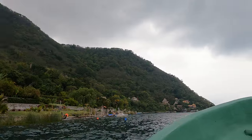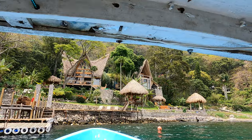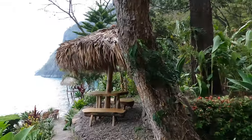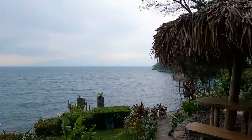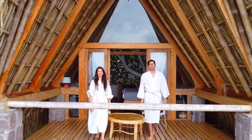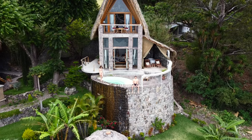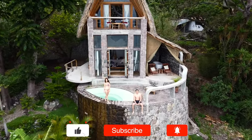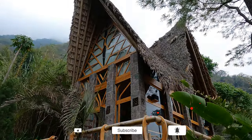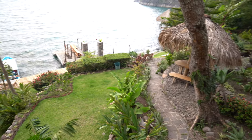Our top pick for unique stays in Guatemala has to be La Fortuna — an award-winning eco hotel nestled in the lush jungle surrounding Lake Atitlán. On a clear sunny day, it boasts the most spectacular views of Volcano San Pedro and Toliman. We stayed in the master suite and recommend it for anyone looking for a unique experience. There are five Balinese-inspired bungalows spread throughout the property to offer each guest a real sense of privacy.